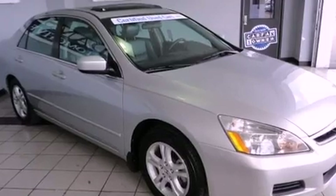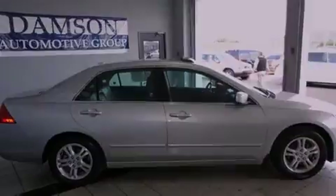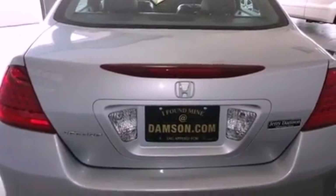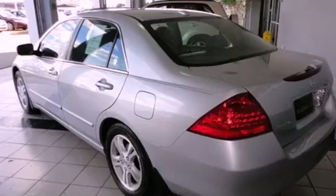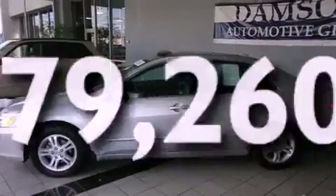Its top features include a power moonroof, heated front seats, cruise control, commercial-free satellite radio, leather seats, a double wishbone independent front suspension, aluminum wheels, multi-reflector halogen headlights, and air conditioning with automatic climate control. This vehicle has fewer than 80,000 miles on the odometer.